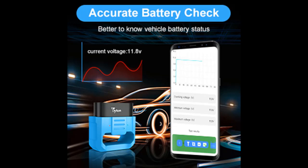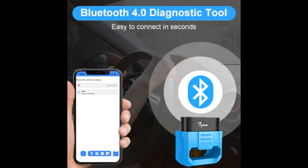The OBD2 car diagnostic scanner supports gathering real-time battery voltage, helping car owners know the condition of their vehicle battery and displaying results in a graph, to prevent the vehicle from stalling on the road.